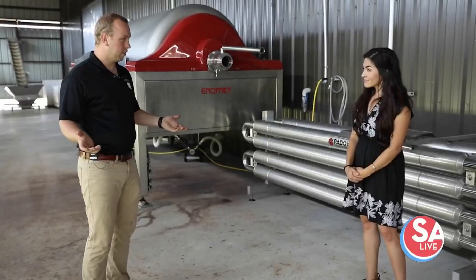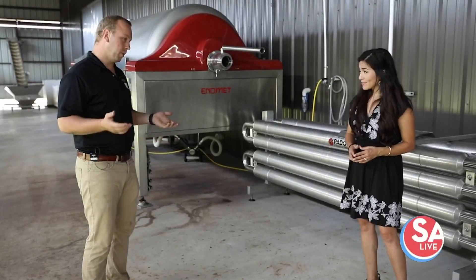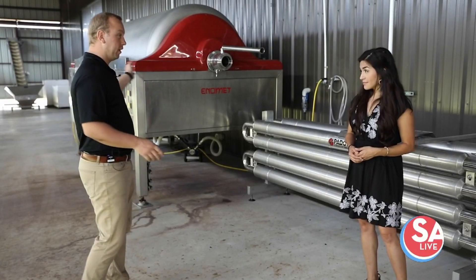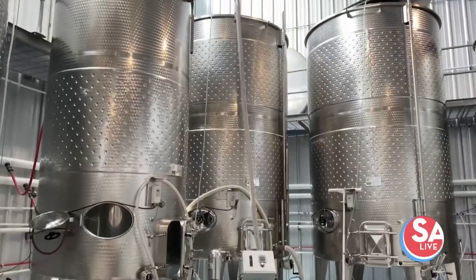Out here we receive all our grapes. We receive them in thousand-pound bins, so roughly half a ton. The difference between white and red: white will go straight into the press where we'll separate the skins and the juice. The juice will then go inside to the winery where we'll ferment and settle separately. The reds, however, will go straight inside with the skins and the juice — we want the skins in contact with the juice for the red ferment, because that's where all the color and flavor comes from. So we start here, then we go inside.